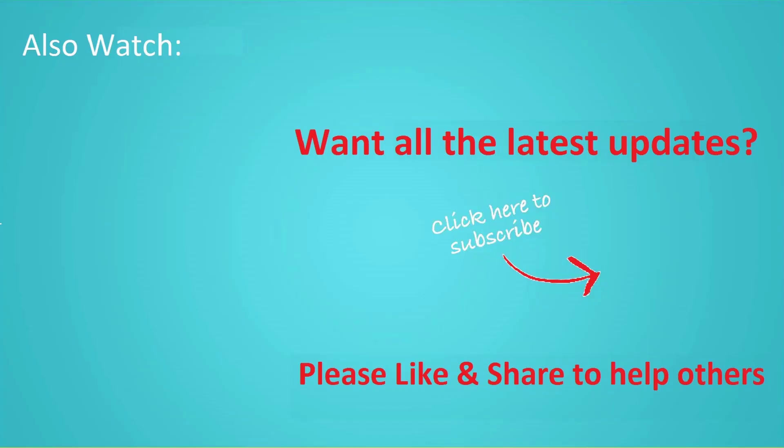Thanks for watching this video, and don't forget to hit the like button below the video and share it with your friends. If you want to see more videos like this, then click subscribe and join us.